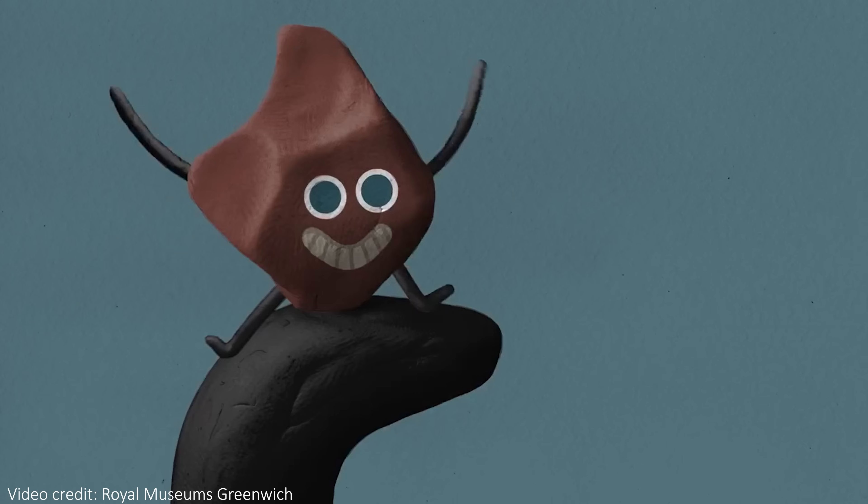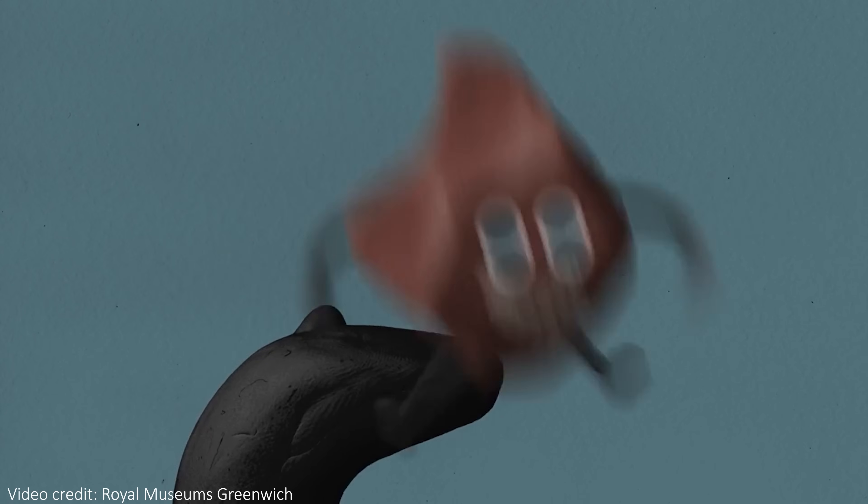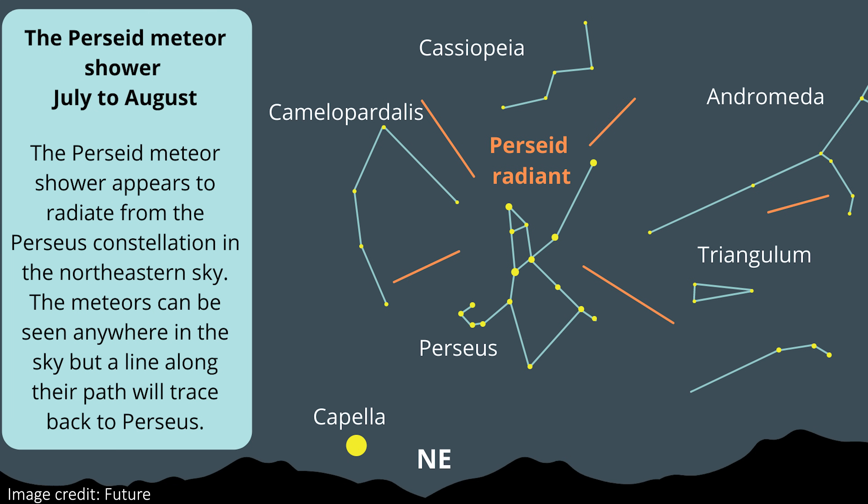Every Perseid meteoroid — that's what we call them while they're still in space — looks like it's coming from the Perseus constellation, and that's where the shower gets its name. Perseus, Perseids — you can see what's happening there.